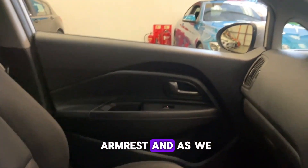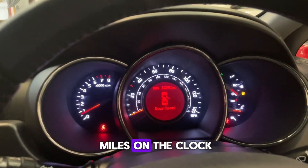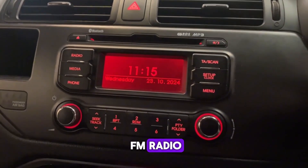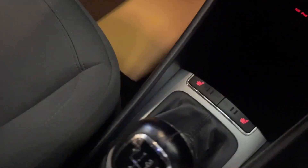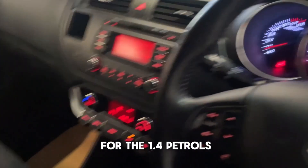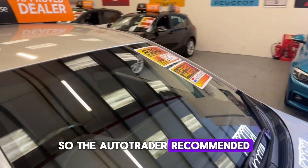Moving in further, we've got 82,000 miles on the clock. We have the CD player with AM and FM radio, climate control with air conditioning, and down there we have the aux, iPod, and USB ports as well. It is a six-speed manual, which is quite rare for the 1.4 petrol.